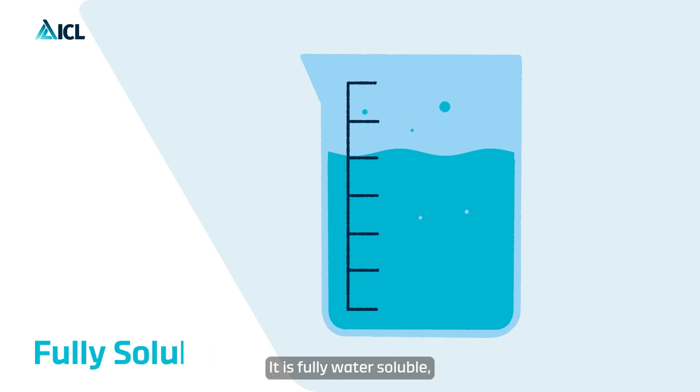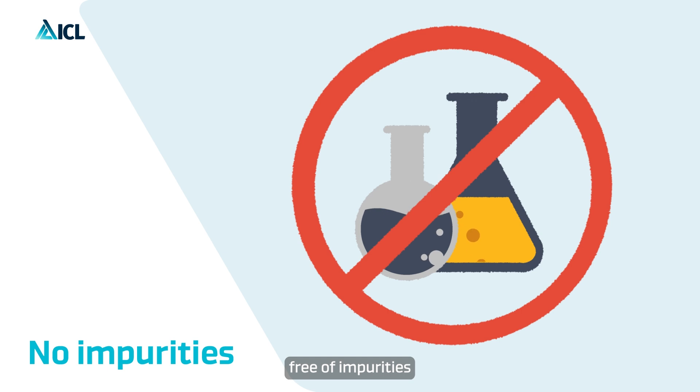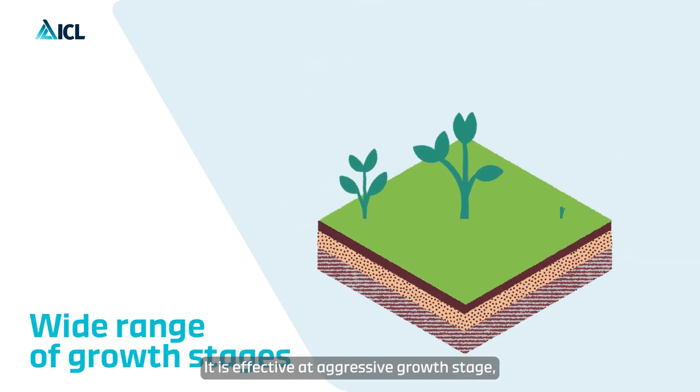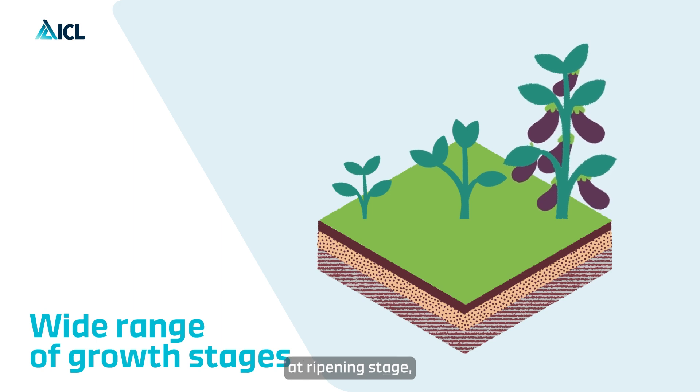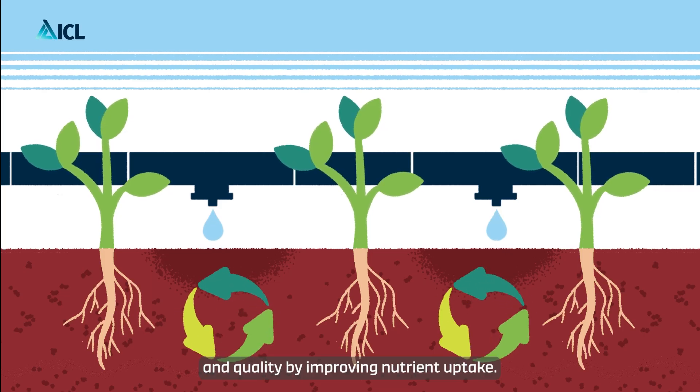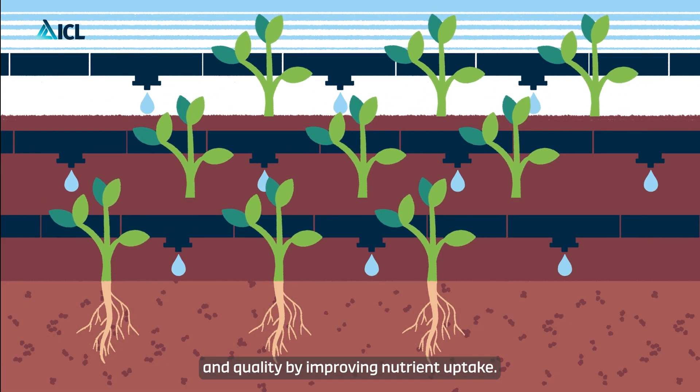It is fully water-soluble, free of impurities and residues. It is effective at the aggressive growth stage, pre-flowering and ripening stage, and increases crop yield and quality by improving nutrient uptake.